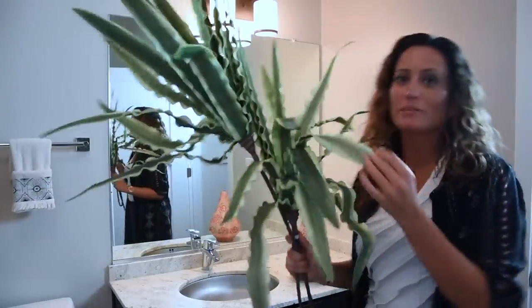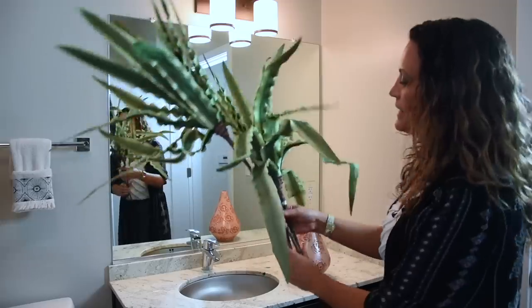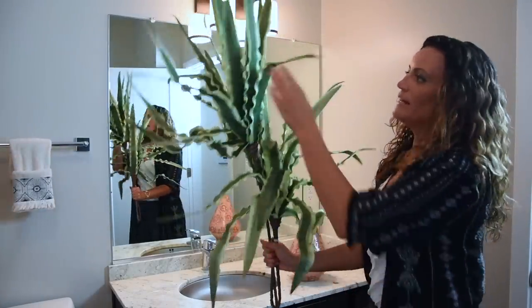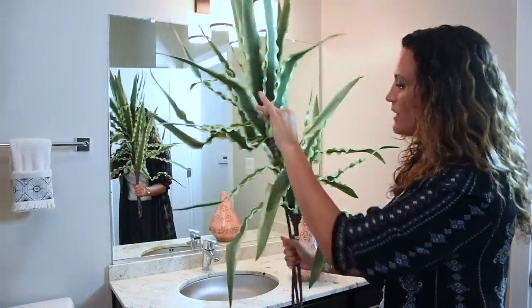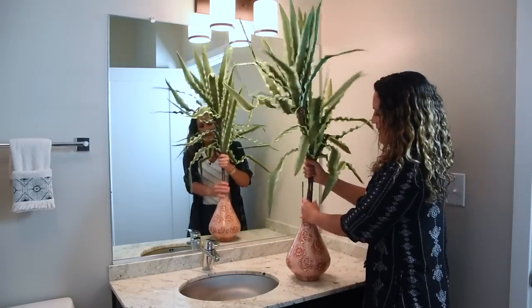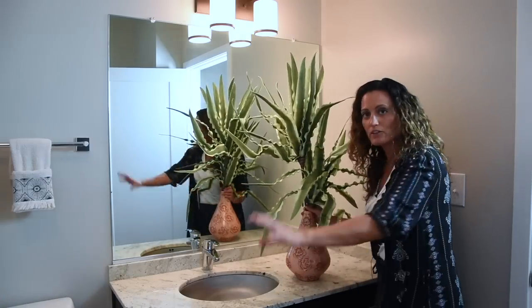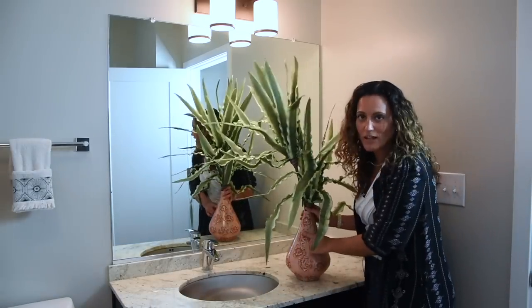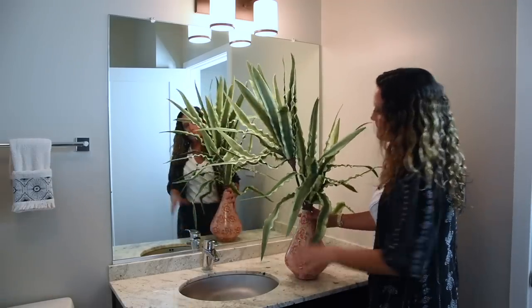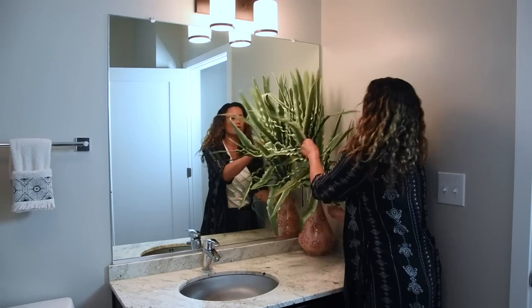Every bathroom can use some greenery. This is faux greenery because I don't have a window inside my bathroom. I found these from Pier 1 — it's two little bunches right here — and I love them because of how bendable they are and how easily they are to maneuver. I'm going to stick them right here inside of this vase that I found at an antique store. I just love that the color picks up the color of the curtain, and it's also got flowers on it too — nice and bright. This is now creating a major focal point here on the countertop, and the mirror actually makes the entire arrangement look bigger than it actually is.